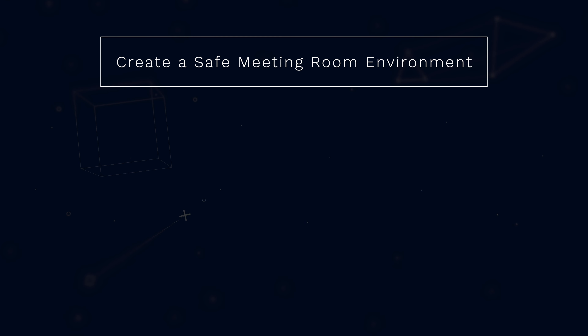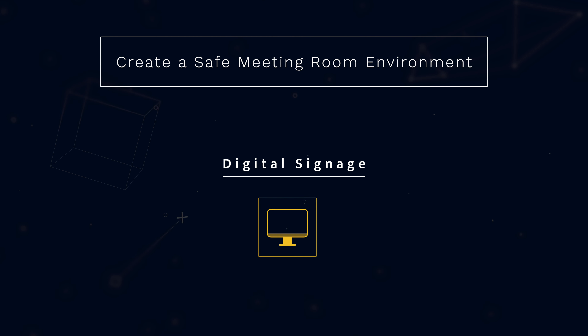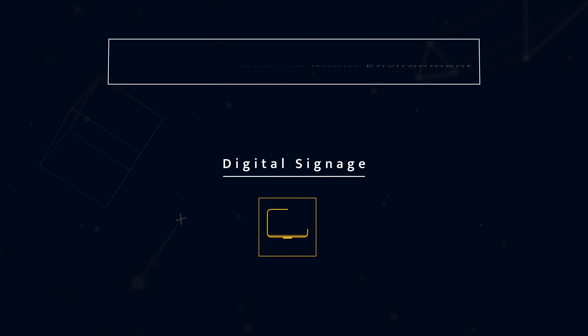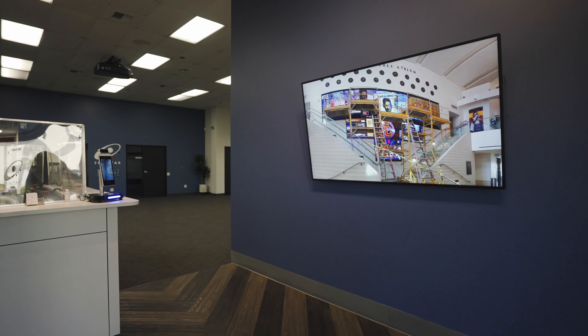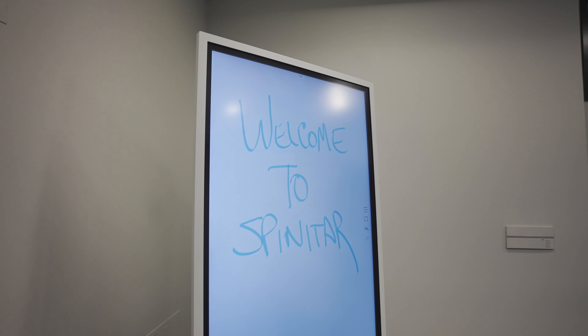My third tip for creating a safe meeting room environment is digital signage. Digital signage can really play into any space and can allow advertising, branding, and critical information to any end user in a workplace or environment.